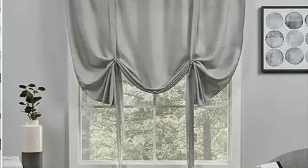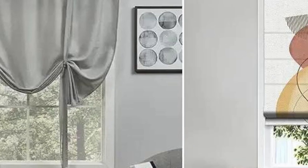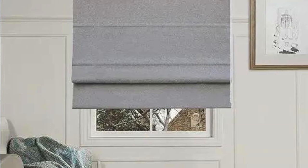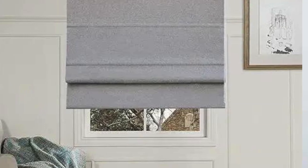Variety of folds. Roman blinds come in different fold styles, offering various looks when raised. Flat Roman blinds have a smooth, flat appearance when raised, while hobbled or waterfall styles have cascading folds that add more texture. Transparency options. The choice of fabric in Roman blinds allows for different levels of transparency. Sheer fabrics allow diffused light to enter, creating a soft and gentle ambience. Semi-opaque or blackout fabrics, on the other hand, provide varying degrees of privacy and light control.